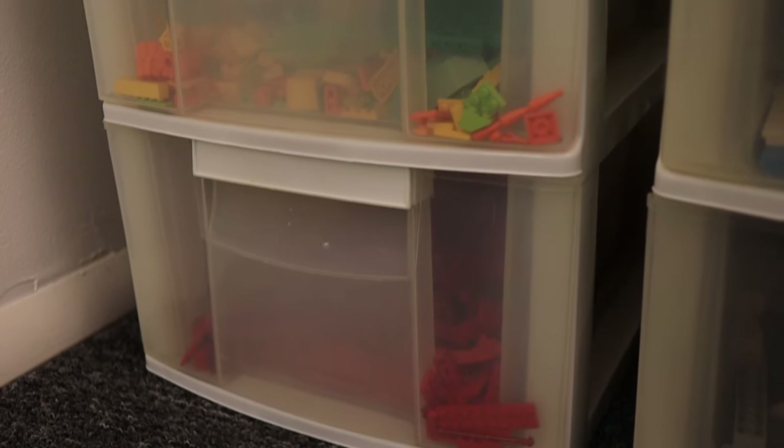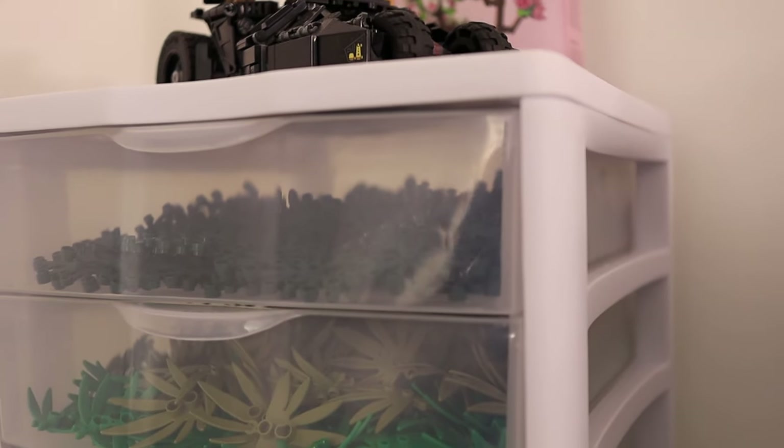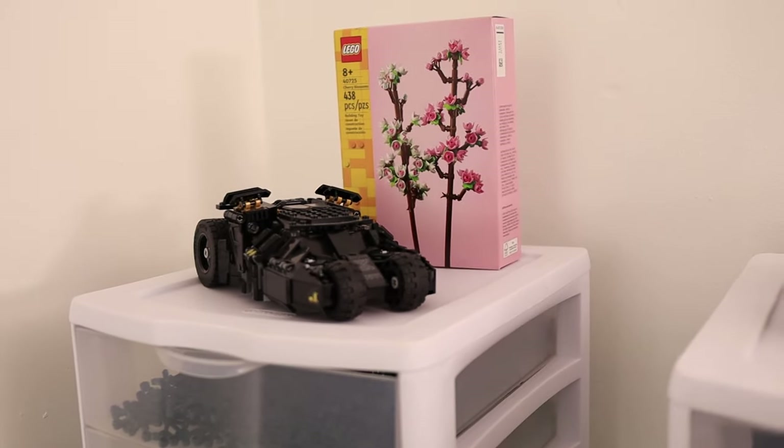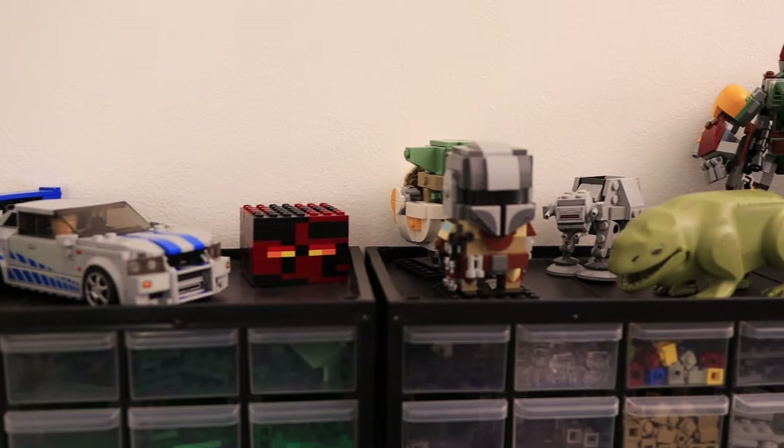Then I have filler brick sorted by size, unsorted red, orange, yellow, and green parts, dark and light bluish gray bricks and plates, and palm tree and dark green leaves. On top, I have a bunch of little builds that I wanted to keep together but didn't really have anywhere to put them.